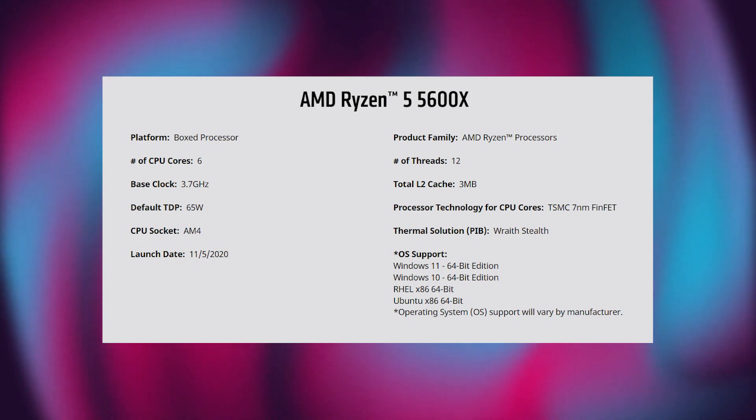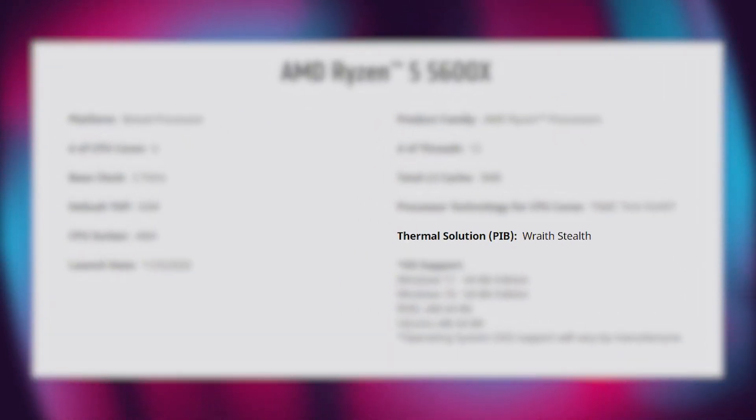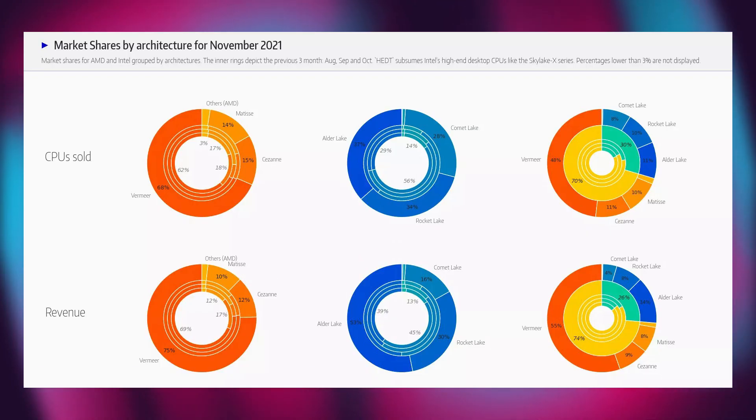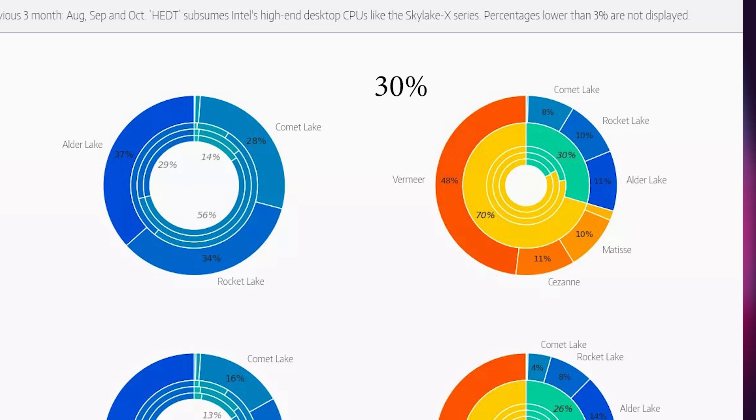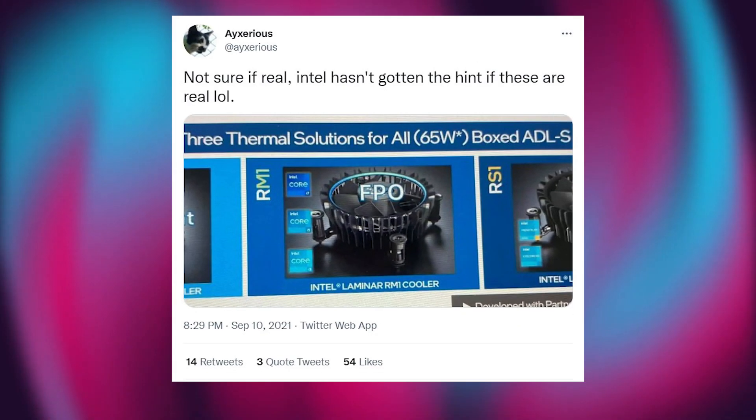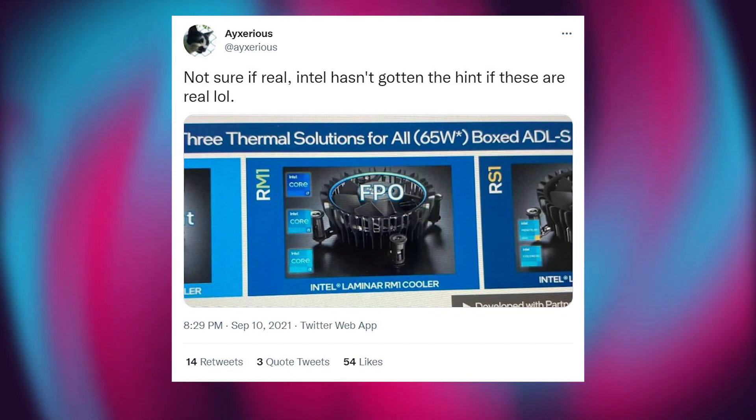As AMD already took advantage by selling processor and cooler combos on their overclockable processors, I think Intel is now worried about its CPU market share, which is currently at 30% but used to be significantly higher than AMD in the past. Let's now analyze Intel's new stock coolers through the images to see if they are at least theoretically better than AMD stock coolers.